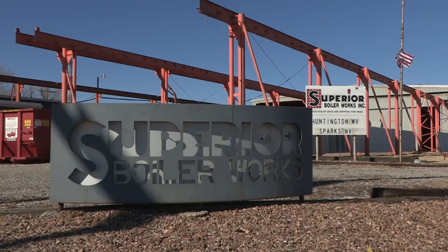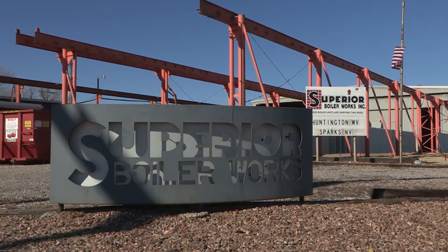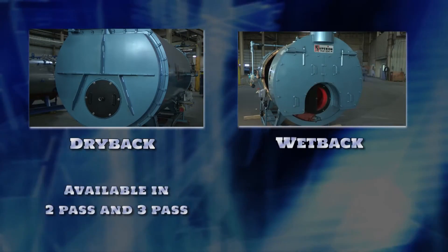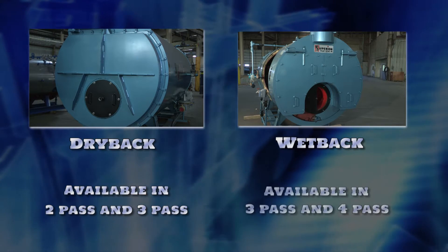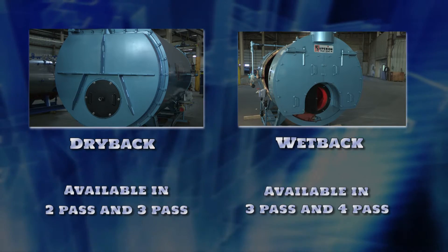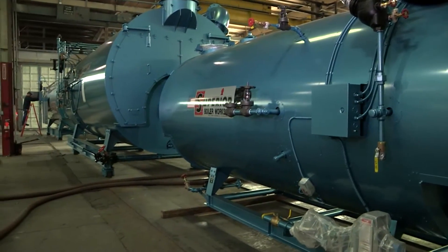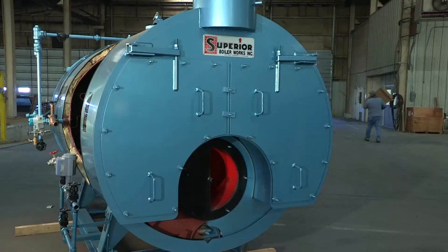At Superior Boiler Works, we produce two main types of Scotch Marine boilers: dry-back and wet-back type. Dry-back boilers come in two and three-pass configurations. Wet-back boilers come in both three-pass and four-pass configurations. We'd like to take a moment to explain the differences between our dry-back and wet-back boilers.